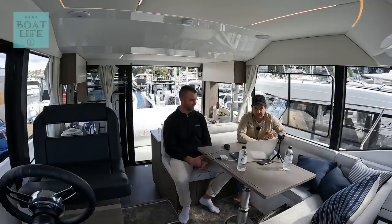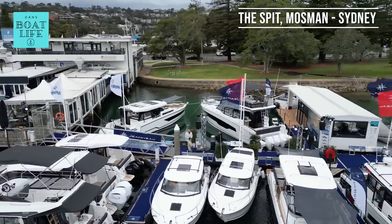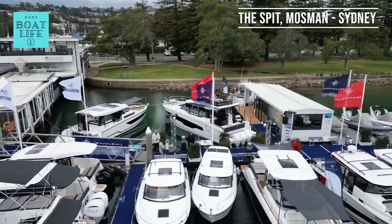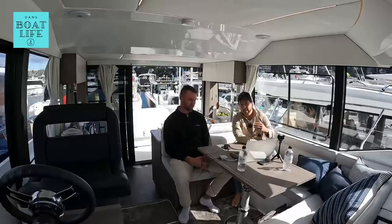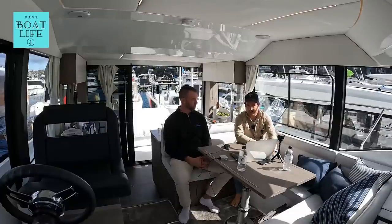What does 150 grand, approximately 350 grand, and 650,000 buy you in Australia today in 2023? I'm here with my mate Aaron from Boat Buy. G'day guys.